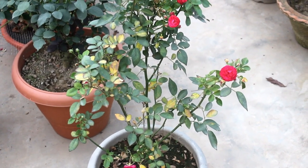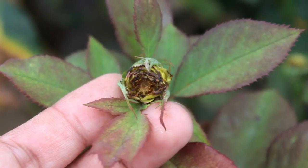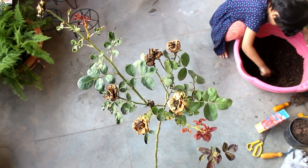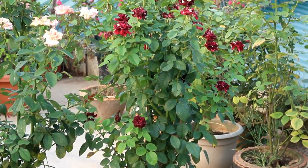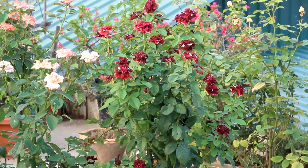We get way too many problems on rose plants, especially in summer and during the monsoon. Sometimes even rose plants die if we don't take proper care. Today I am going to discuss everything about summer and monsoon rose care.